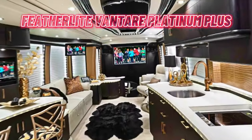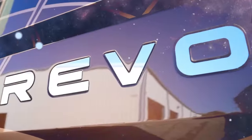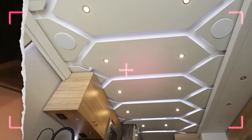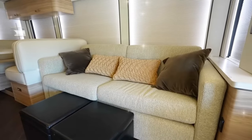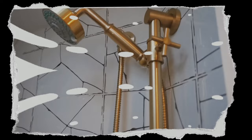Number 4: the Featherlight Vontare Platinum Plus. This 45-foot marvel from Featherlight boasts an extravagant interior featuring a Swarovski crystal chandelier in the kitchen, a granite countertop, and a stainless steel refrigerator. The living area offers a leather sofa, plasma TV, and Bose sound system, while the bathroom boasts a marble floor, shower, and toilet.